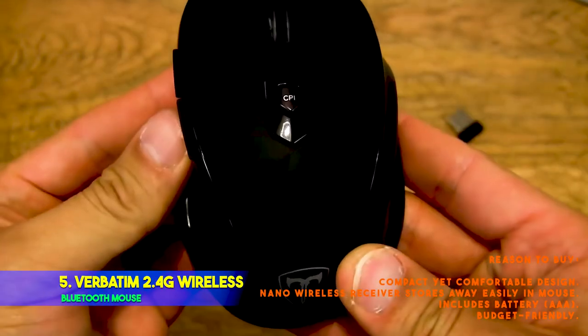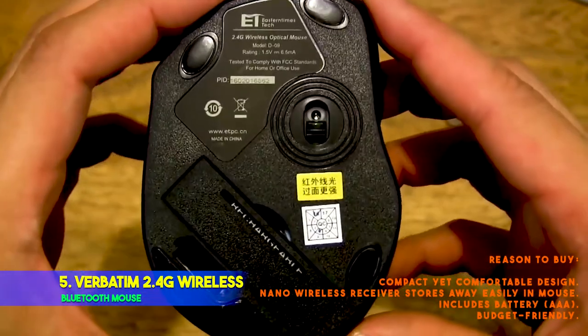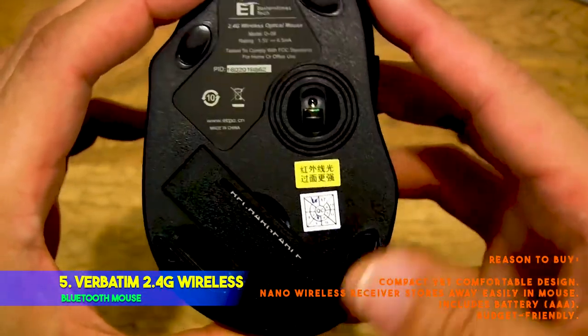Reasons to buy: compact yet comfortable design; nano wireless receiver stores away easily in the mouse; includes battery; and budget-friendly.